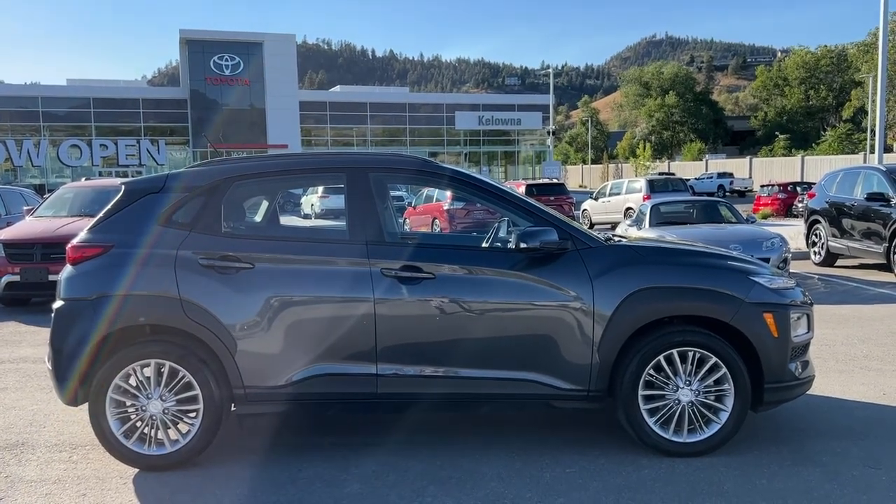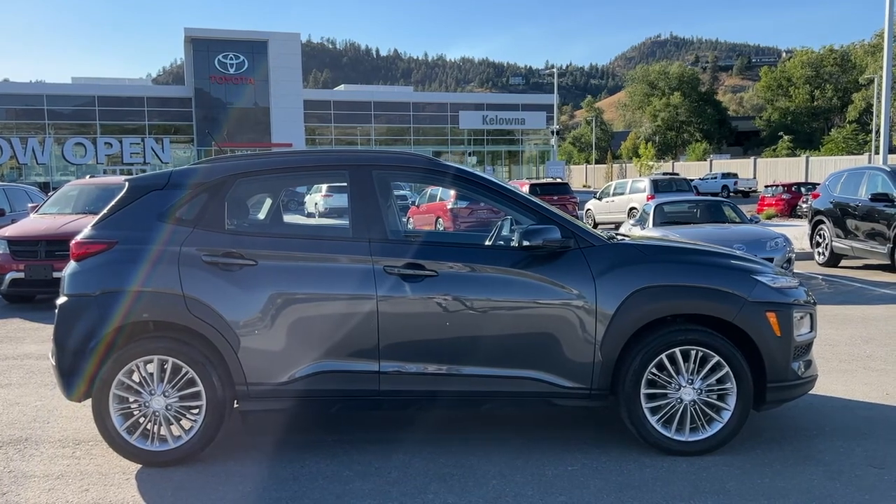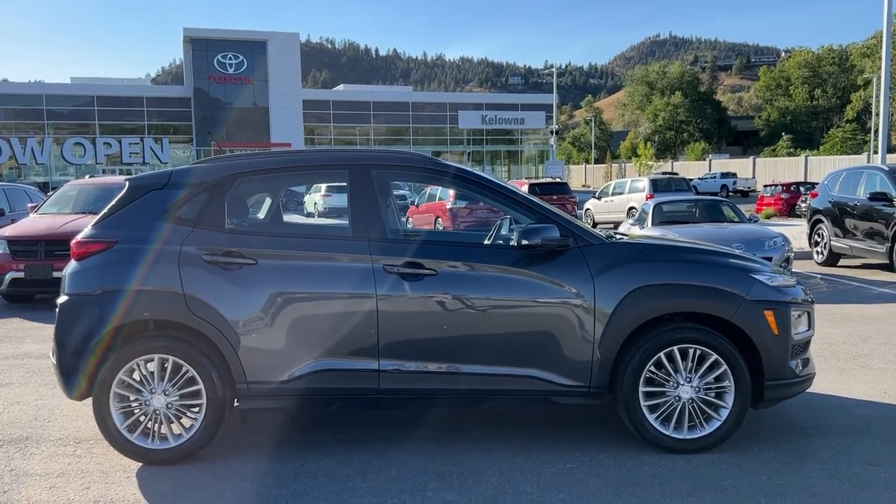Welcome to a video walk around from Kelowna Toyota. We are located at 1624 Cary Road in Kelowna, BC, Canada, right here in the heart of the Okanagan.